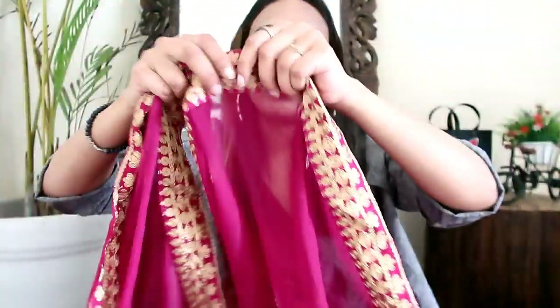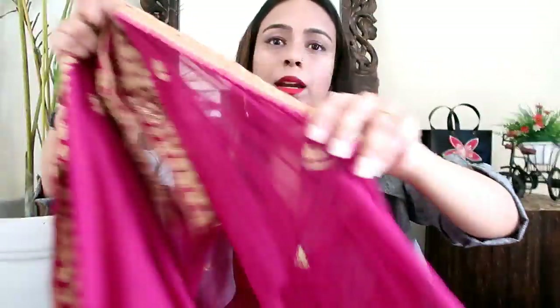This is also a Georgette dupatta and I love the color. On the other side you will see the work — it is a very beautiful color. I wanted to try this color and I really liked this Anarkali suit. It is very beautiful — you can tell me in the comments how it looks.